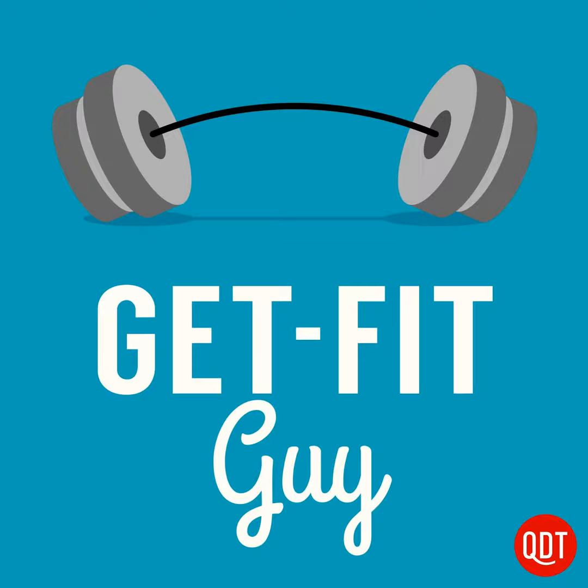Welcome to the Get Fit Guy's quick and dirty tips to get moving and shape up. My name is Brock Armstrong and I'm the Get Fit Guy.